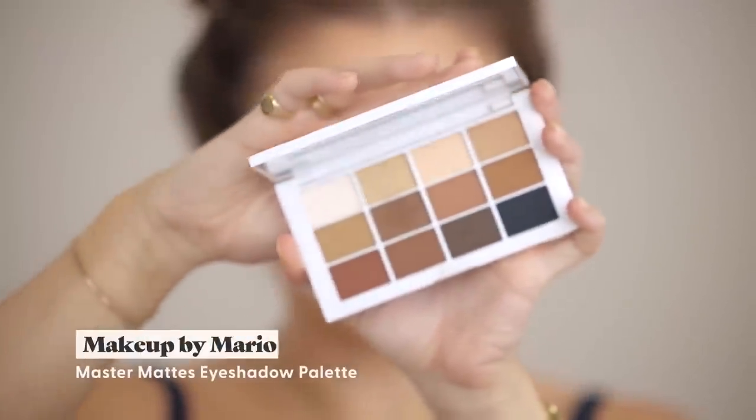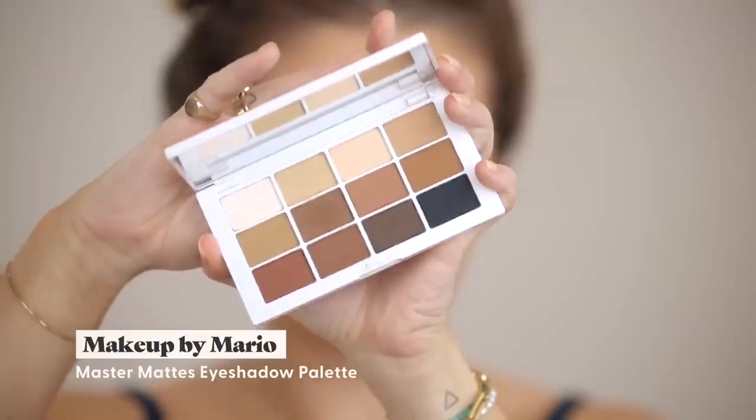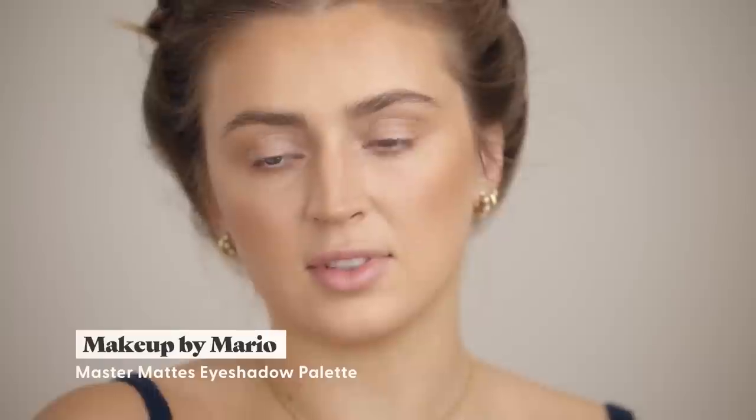Now we've got a base on, let's talk about the Makeup by Mario products, which I was super excited to see come out. I know we're all inundated with an overwhelming amount of makeup launches all the time, but this one I was definitely excited for. You can tell he put a lot of thought into the application and the process of the products. I was most excited for his matte eyeshadow palette — this is the Master Matte palette. It's just this entire range of beautiful matte browns, there's a black in there too. It did blend out very beautifully and I was really pleased with the amount of looks you can get from it.